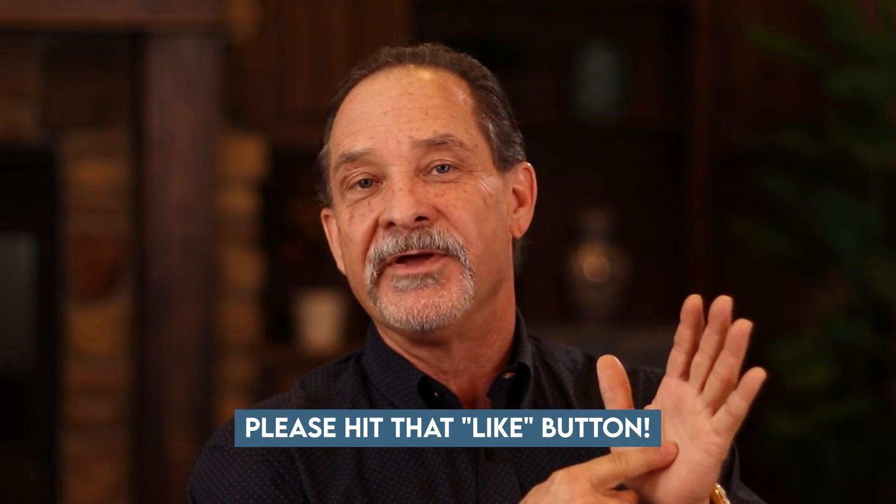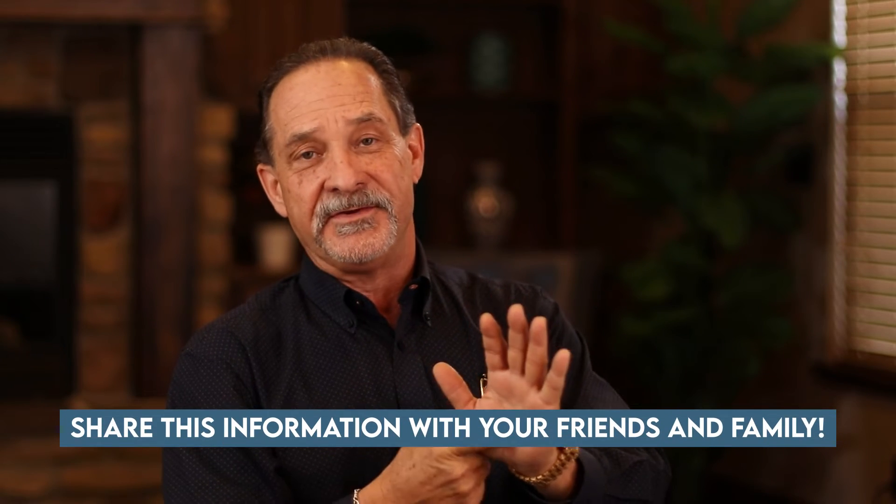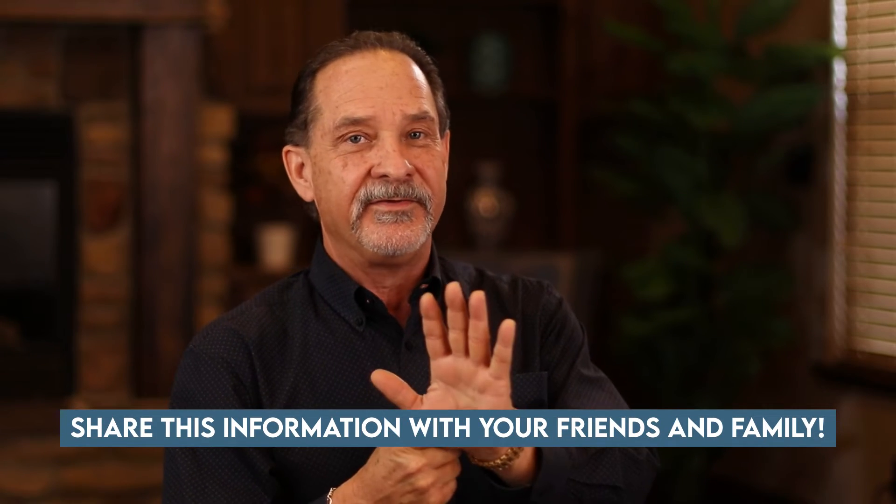Before I get to that number one reason why real estate investors use open storage, I want to ask you to hit that like button if you're enjoying these conversations and share it with your friends and family — it really helps us a lot. No one knows we exist unless you share it with them. Please subscribe if you're not already; we have a lot of content coming over this next year.